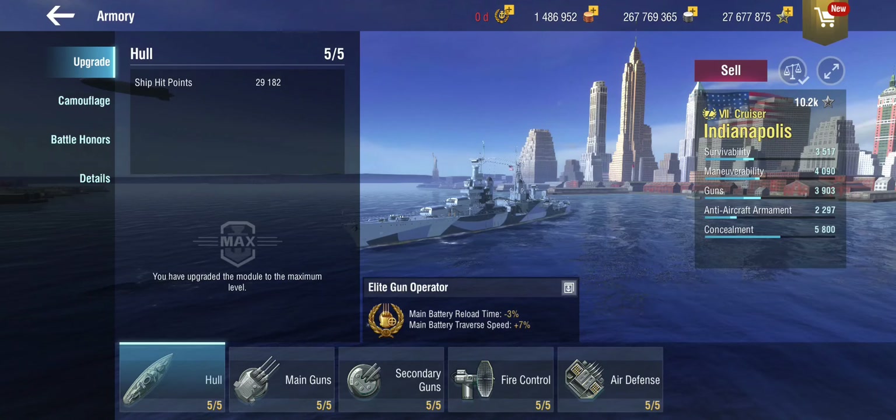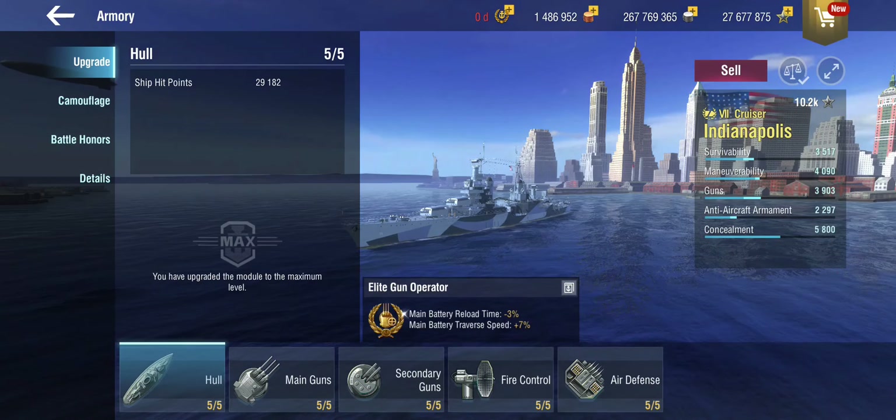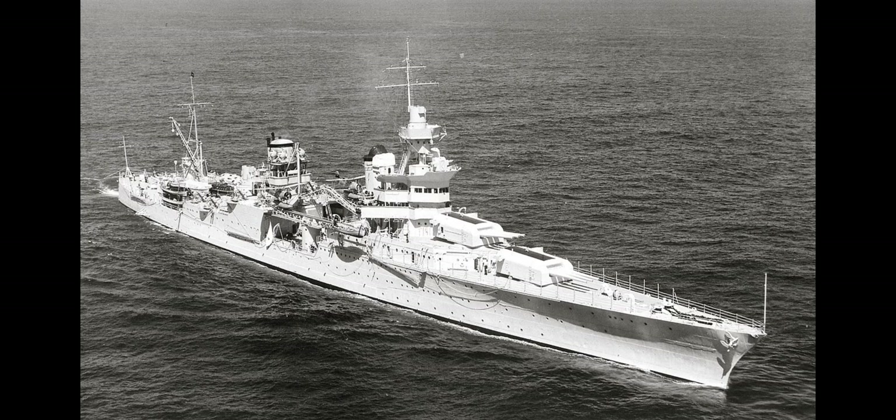Technically, you could almost call her a sister ship of the New Orleans, but that's not quite correct because the Portland class was a somewhat slight predecessor design-wise of the New Orleans. If you squint a little, you could say they're very much in the same ballpark design-wise.